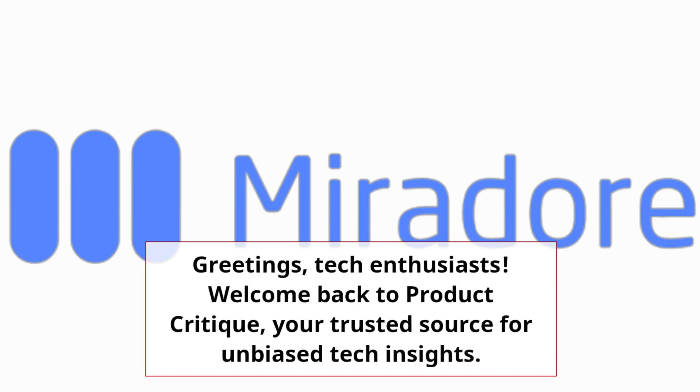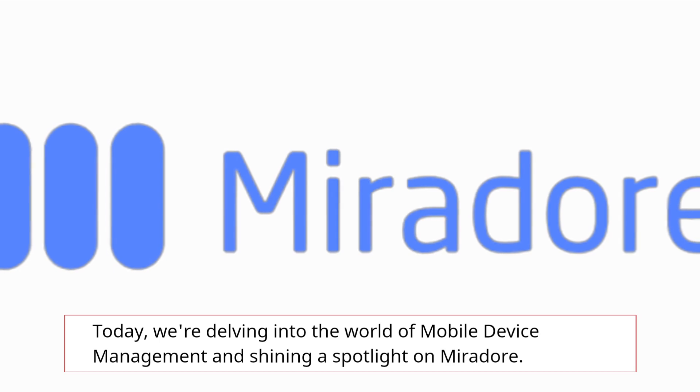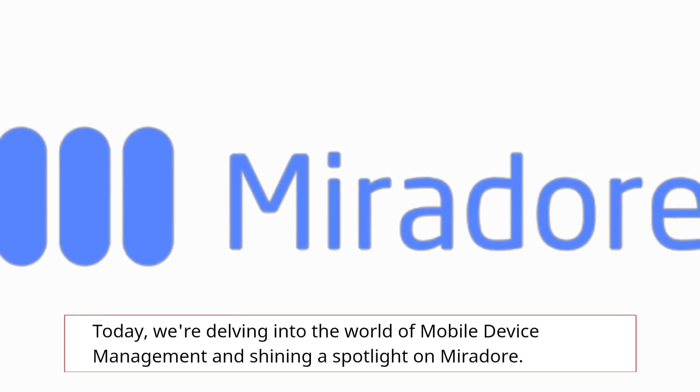Greetings, Tech Enthusiasts! Welcome back to Product Critique, your trusted source for unbiased tech insights. Today, we're delving into the world of mobile device management and shining a spotlight on Mirador.